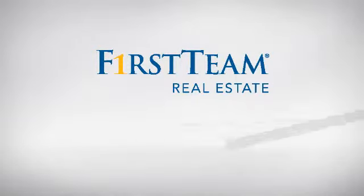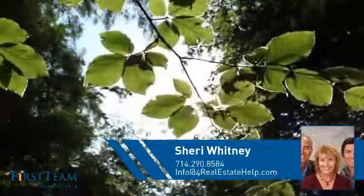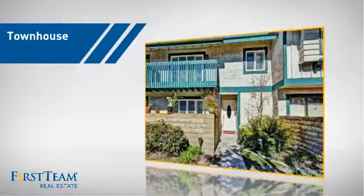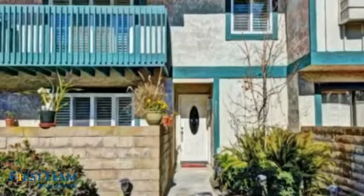At First Team Real Estate, you'll find just the right home for you. This video is brought to you by your real estate agent, Sherry. This townhouse is a great choice for those who seek privacy, comfort and convenience within an urban lifestyle.